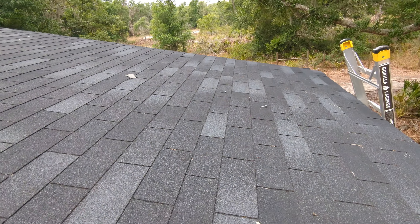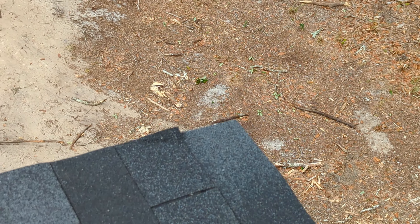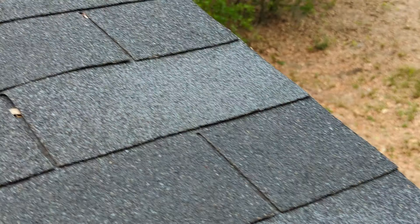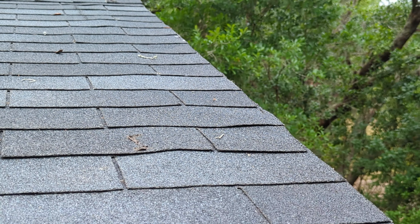There are so many shingles that are just in terrible condition already — brand new. Look over here. It's hard to see up this ridge, but you can see all these buckled shingles.